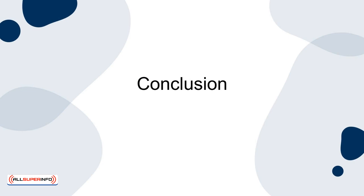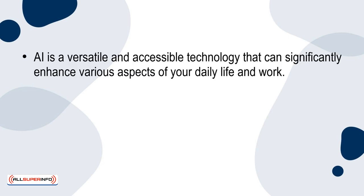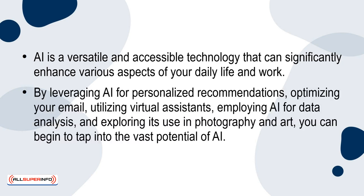Conclusion: AI is a versatile and accessible technology that can significantly enhance various aspects of your daily life and work. By leveraging AI for personalised recommendations, optimising your email, utilising virtual assistants, employing AI for data analysis, and exploring its use in photography and art, you can begin to tap into the vast potential of AI.